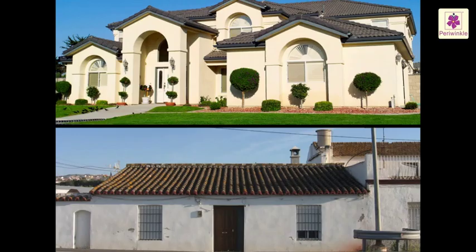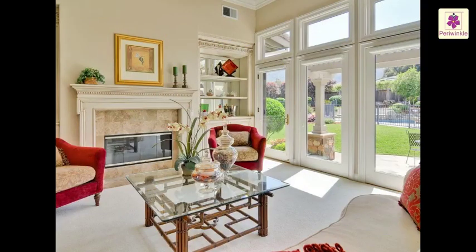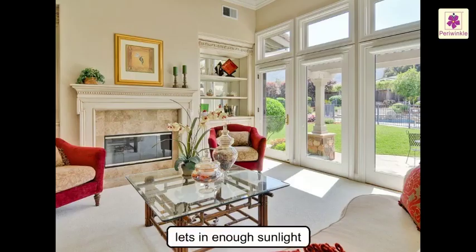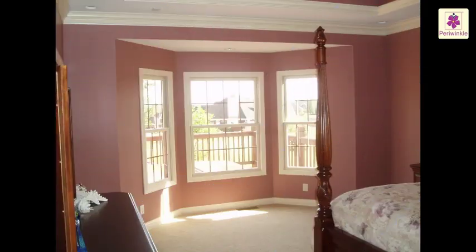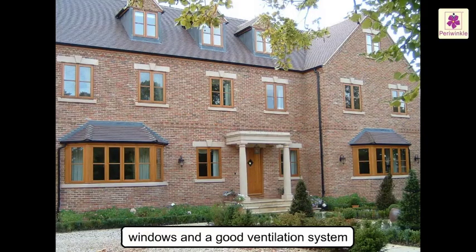A house may be big or small, but it should be built in such a way that it lets in enough sunlight. It should have windows and a good ventilation system which allows fresh air to enter.